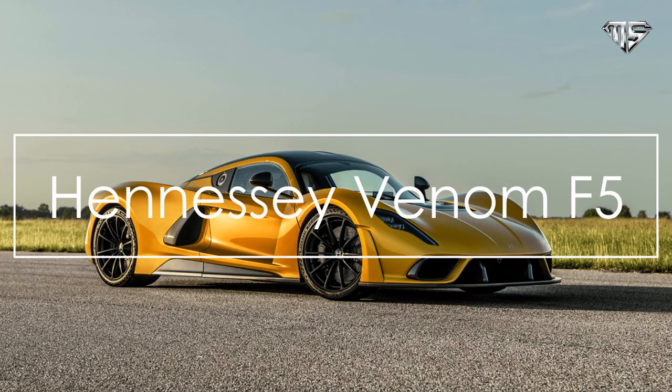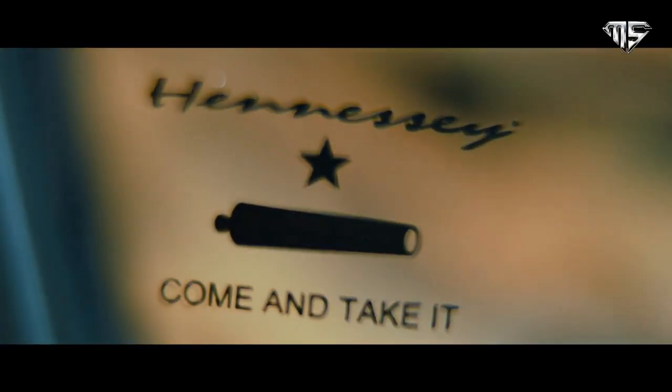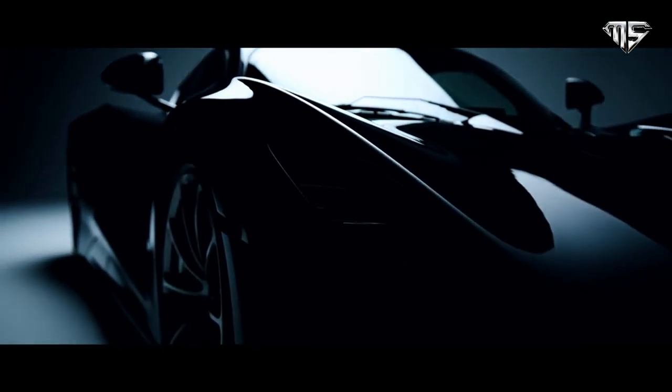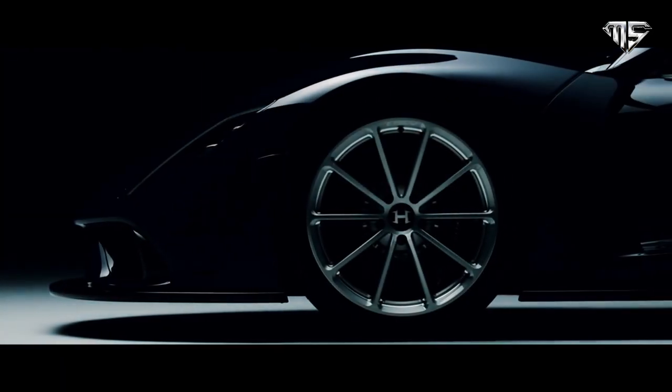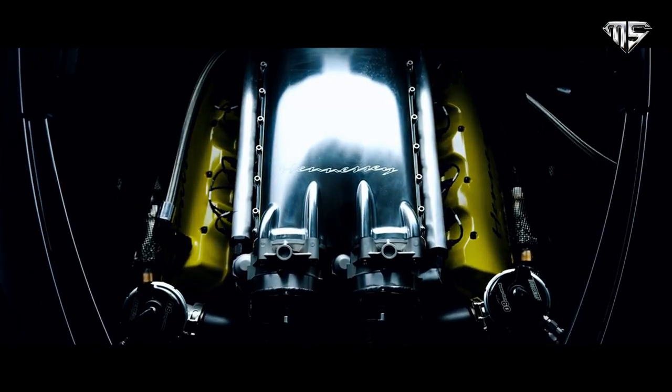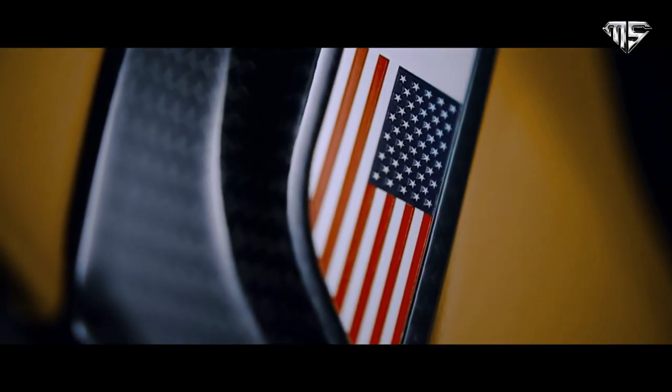Number 2: Hennessey Venom F5. The Hennessey Venom F5 is a sports car developed and manufactured by the American vehicle manufacturing company Hennessey Special Vehicles, which was established in 2017. Hennessey contracted with Delta Motorsport of Silverstone, England for the development of the vehicle, which will be the company's first all-new proprietary vehicle as an accredited titled manufacturer. Delta Motorsport also produced all of the previous generation Venom GT cars for Hennessey at its facility in England. The F5 name is a reference to the F5 Tornado, the highest rating on the Fujita scale.